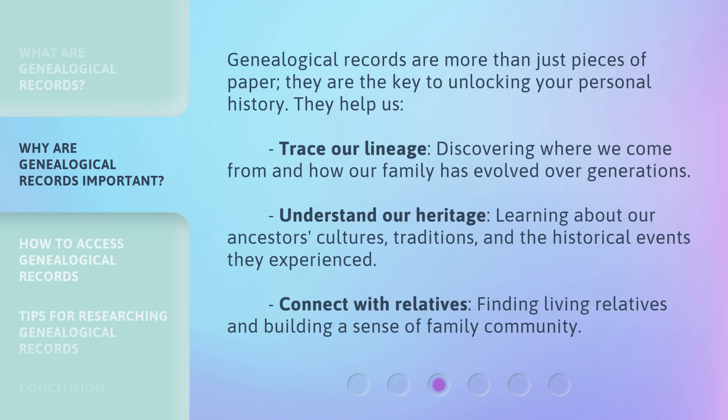Genealogical records are more than just pieces of paper — they are the key to unlocking your personal history. They help us trace our lineage, discovering where we come from and how our family has evolved over generations. They also help us understand our heritage, learning about our ancestors' cultures, traditions, and the historical events they experienced, and connect with relatives, finding living relatives and building a sense of family community.